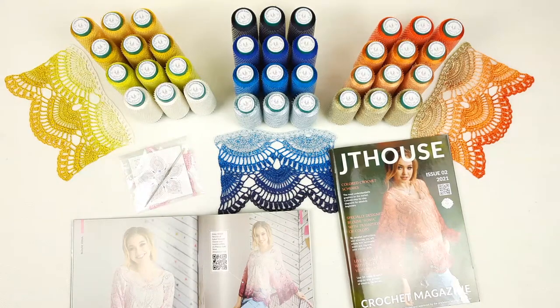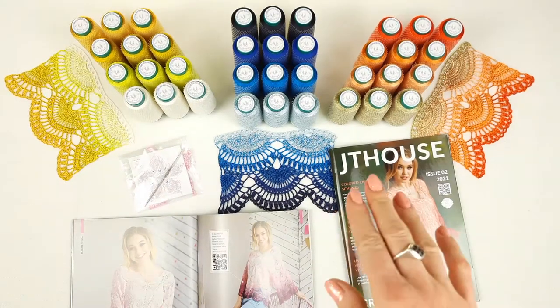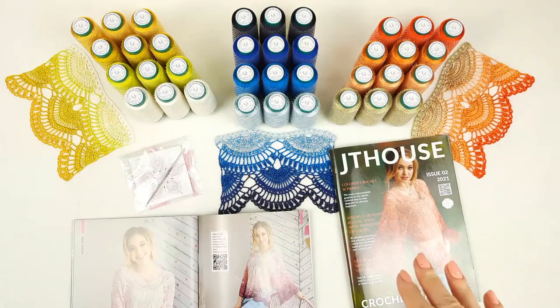Hello my friends! I have really great news. We have published our second crochet magazine JT House issue 2, about making this gorgeous blouse Sonia.